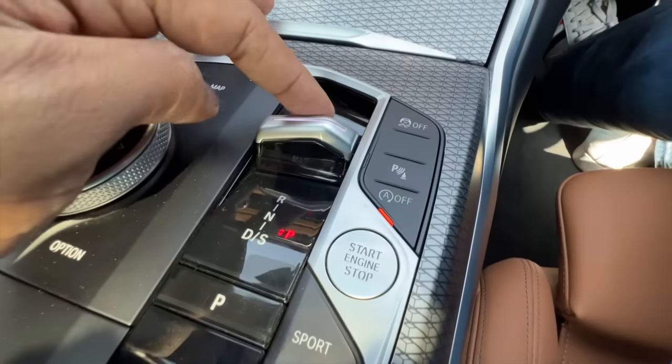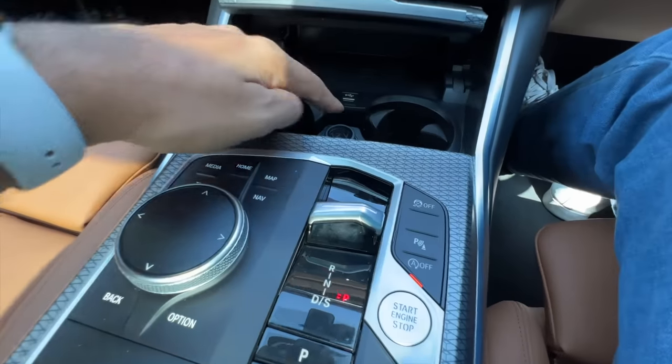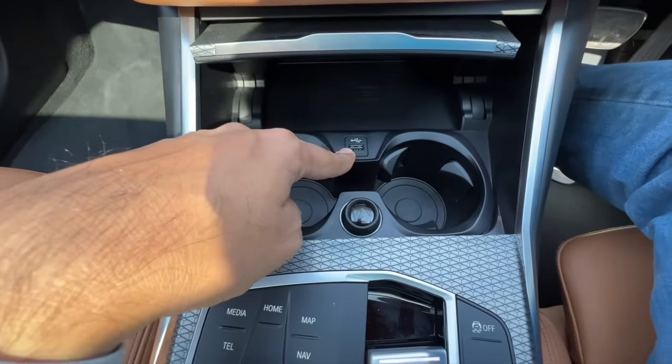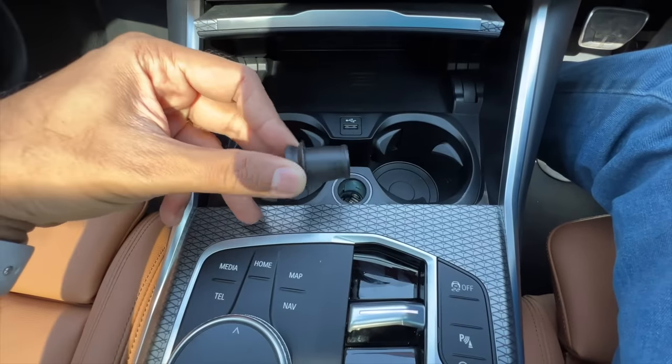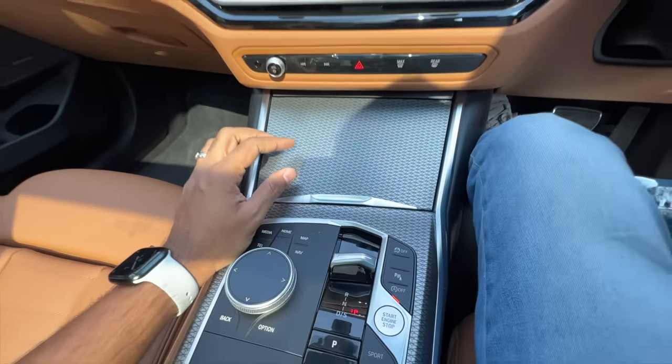There is a new lever now — this is actually the gear selector, which is quite nice. And there's a wireless charging pad, a regular USB-A charging port, a cigarette lighter, and twin cup holders as well. So it is practical in that regard.